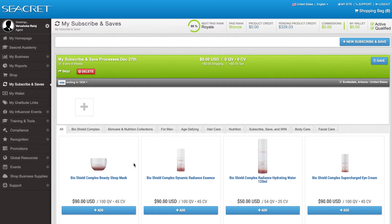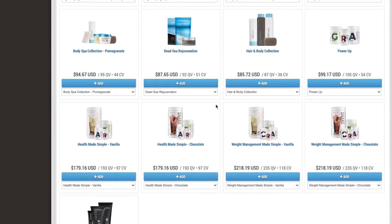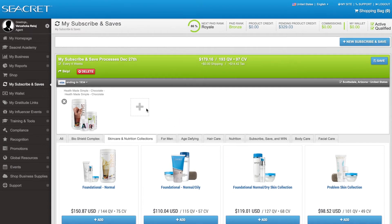You can add anything you want to your Subscribe and Save, but one of my favorites is our skincare and nutrition collections. I personally believe every single one of us needs to take care of our health. With our Power Up, our greens, our recovery, our boosters, health made simple, and weight management simple — remember, to be active is a minimum of 100 points. My personal favorite that I'm always on and would never be without is our Health Made Simple. You can add that to your order and at the top you can see my points: $179 US, 193 QV, so it's going to make sure I'm active.